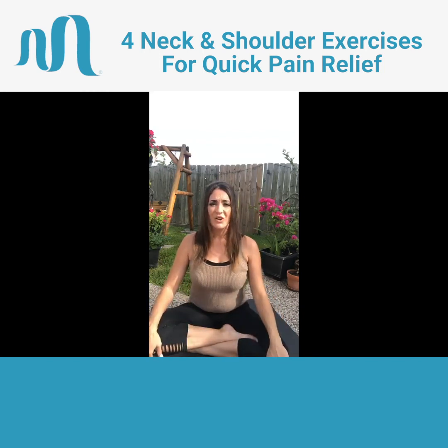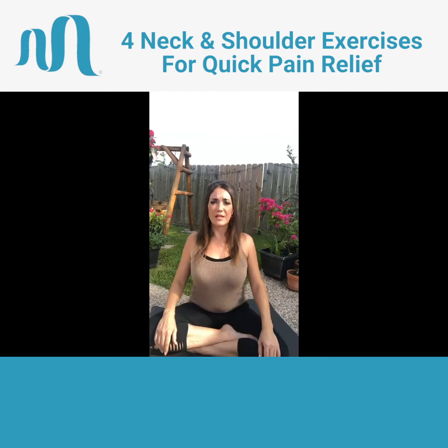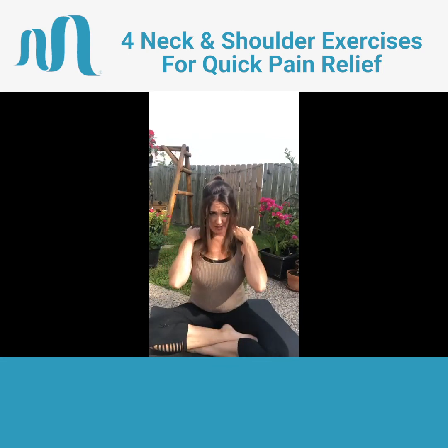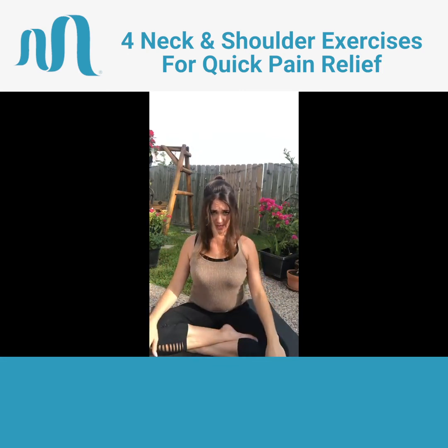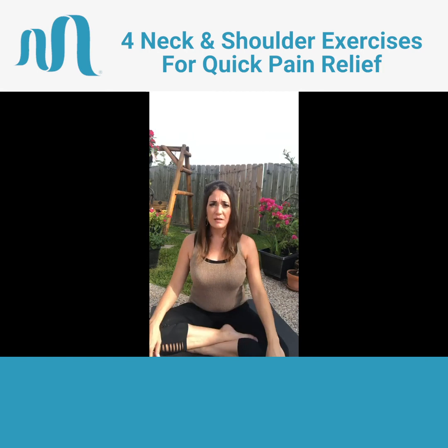Next is chin retraction. Engage your core, make sure your shoulders are back and down, and you're just going to push out your chin and pull it in. Push it out, pull it in. When you pull it in, you're going to feel all the muscles in your neck and upper back start to engage. That's going to build the muscle memory you need for good posture in your neck. So again, out and in, out and in.